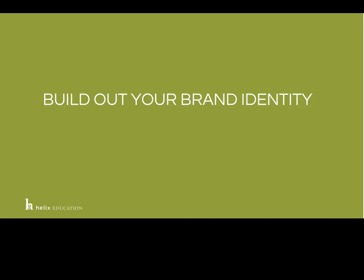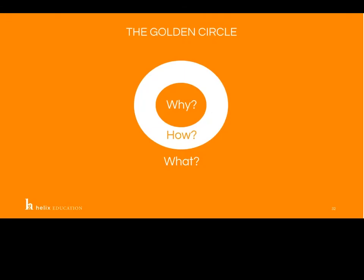Once you've figured out your key branding points, you need to build out your brand identity. At Helix, we feel that if you look at only what you are and how you do what you do, you will never create an emotional and differentiated messaging platform with your potential audience. You really need to understand why. When you're creating that branding identity, it's important to know the what and how, but it's very important to remember to focus on the why.